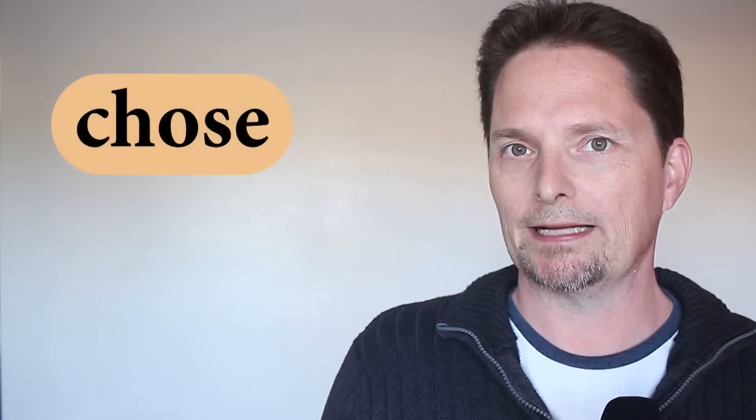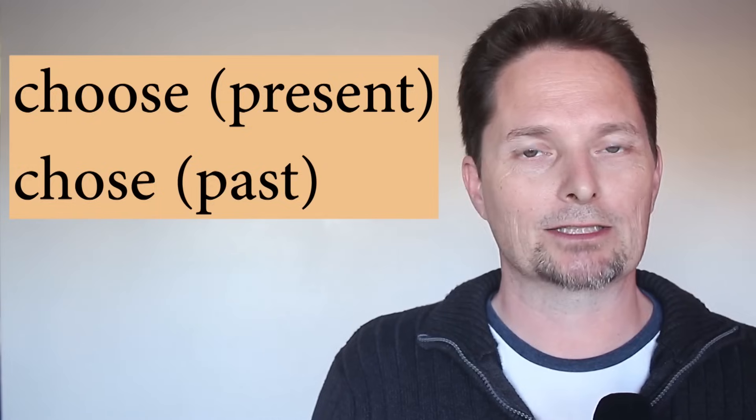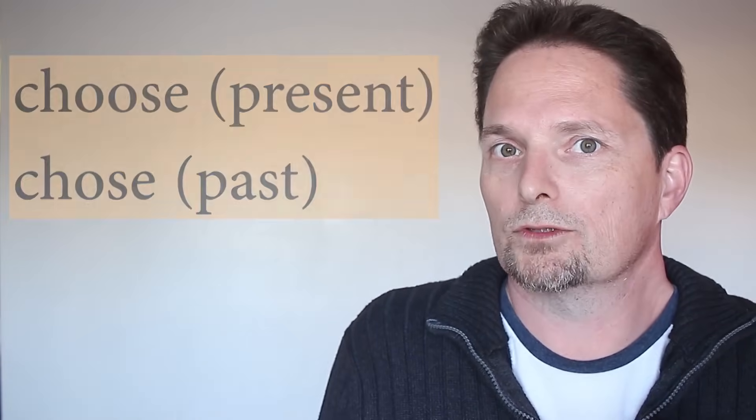Chose is the action 'choose' in the past — we change choose to the past: chose. So in a positive past sentence, what did he do? He chose. What did he choose? He chose the orange. Pronunciation — use the Z sound: chose. He had a choice between an apple and an orange, and he chose the orange.